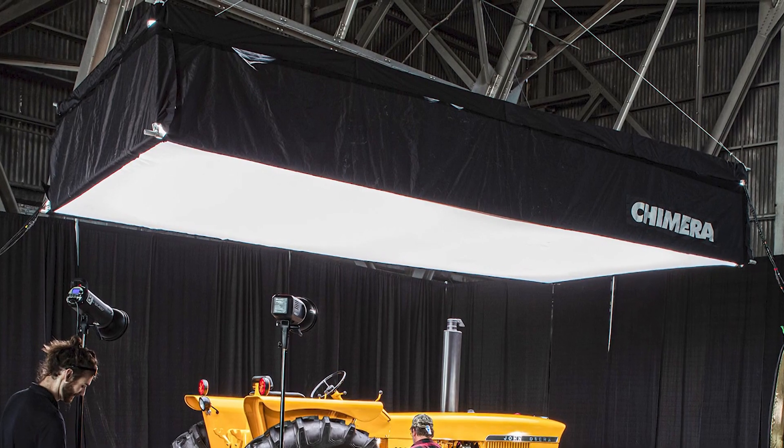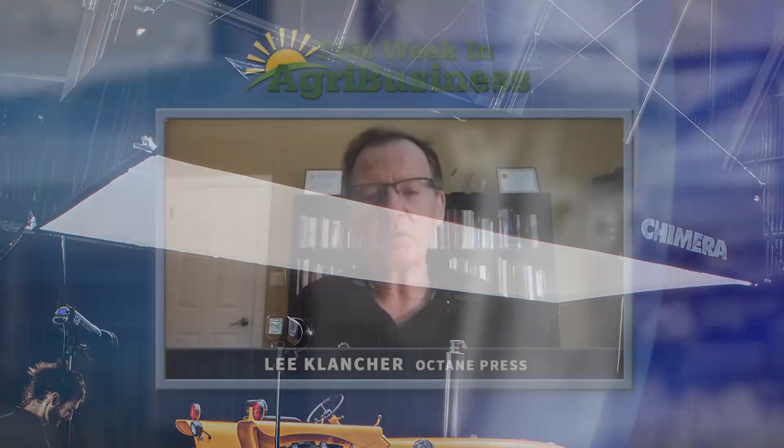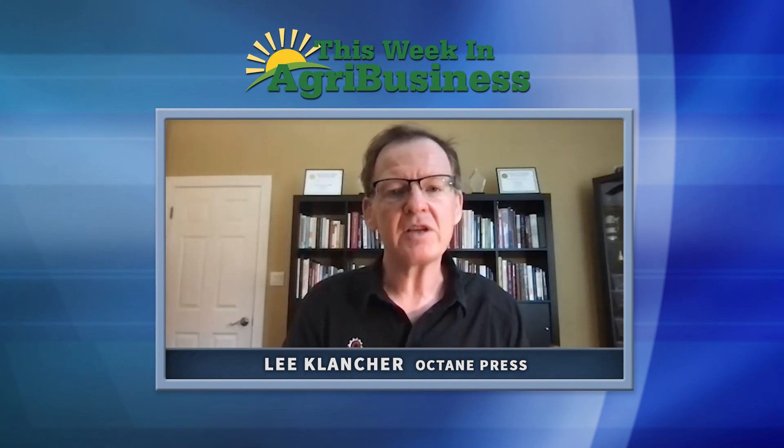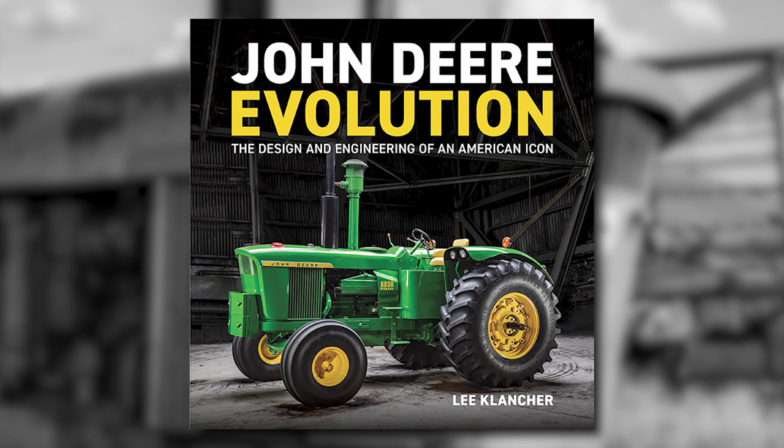The light bank was made by a company called Chimera that provides stunning, beautiful light. The really special thing about Rantoul was the Half Century show — there's such an incredible amount of quality equipment at that show, so we were able to get some really amazing machines. The tractor on the cover is the very first 6030 built. It was actually a prototype that was supposed to be destroyed, but was rescued and Brad Walk restored it. It's so perfect.